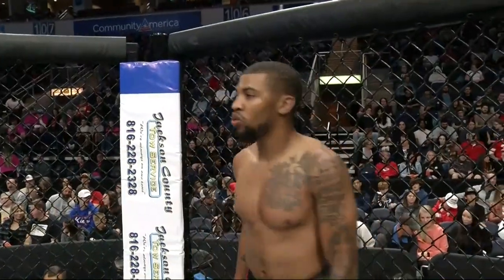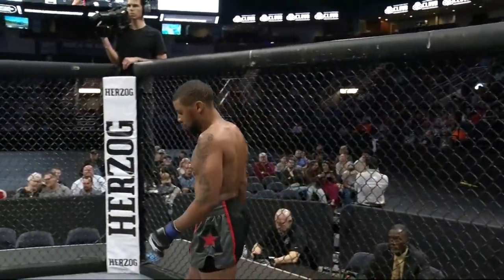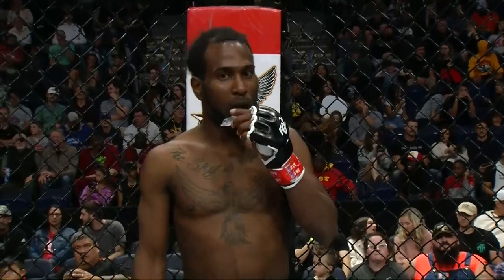Introducing first, fighting out of the blue corner, Dynamite Dante Boos. And his opponent, fighting out of the red corner, Narelle Henry.